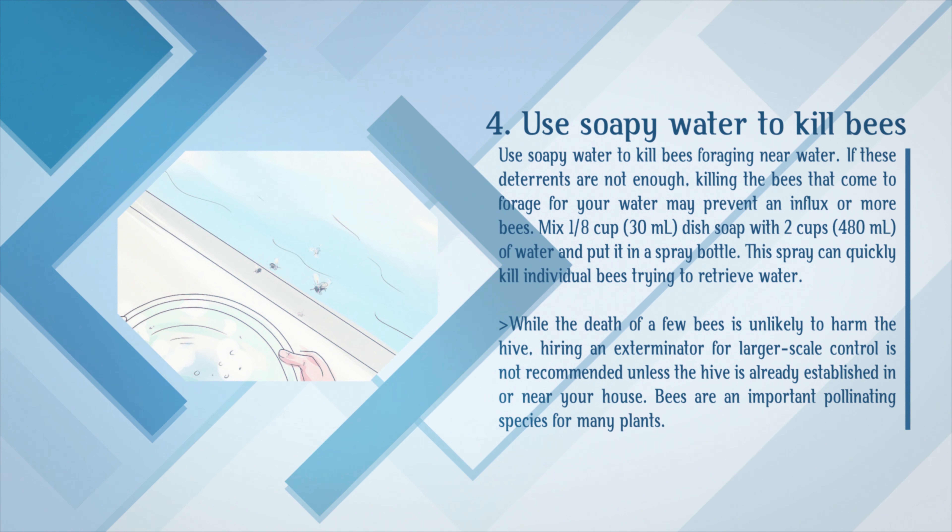Use soapy water to kill bees foraging near water. If deterrents are not enough, killing the bees that come to forage for your water may prevent an influx of more bees. Mix 1/8 cup dish soap with 2 cups of water and put it in a spray bottle. This spray can quickly kill individual bees trying to retrieve water. While the death of a few bees is unlikely to harm the hive, hiring an exterminator for larger-scale control is not recommended unless the hive is already established in or near your house. Bees are an important pollinating species for many plants.